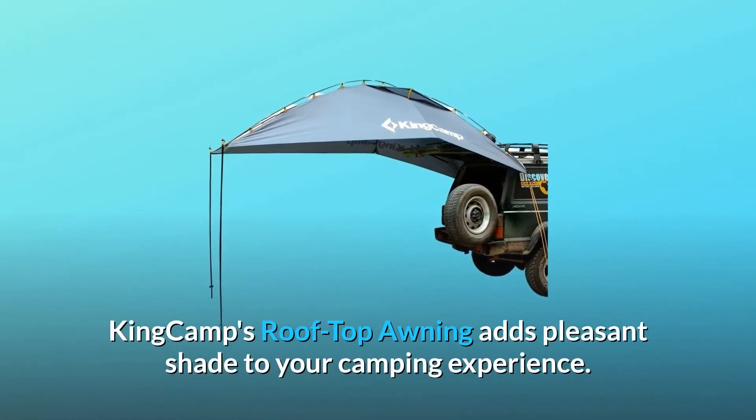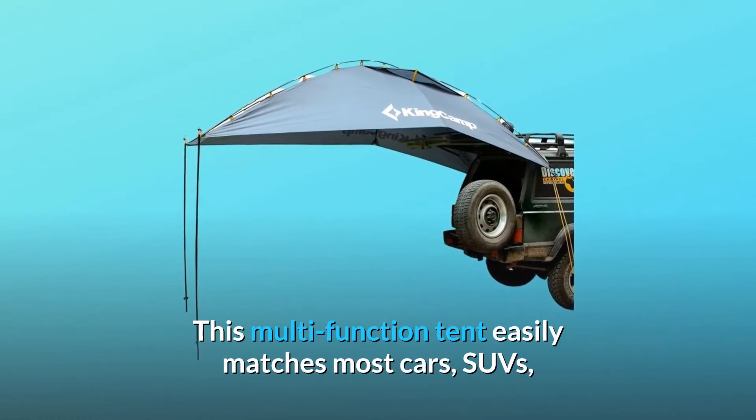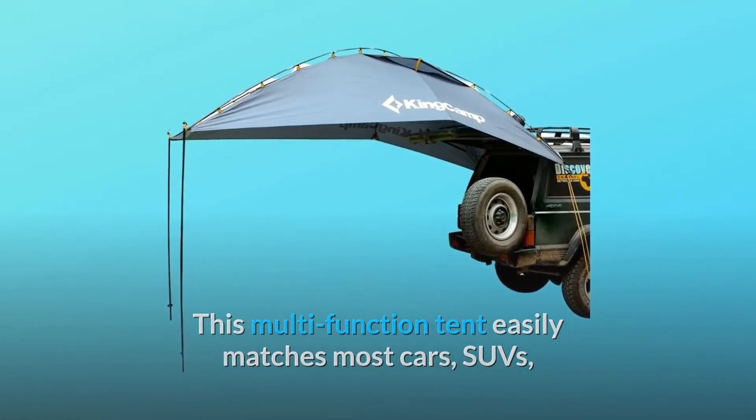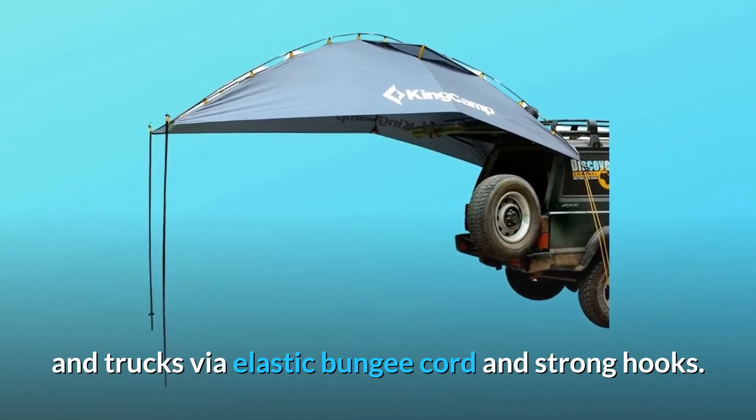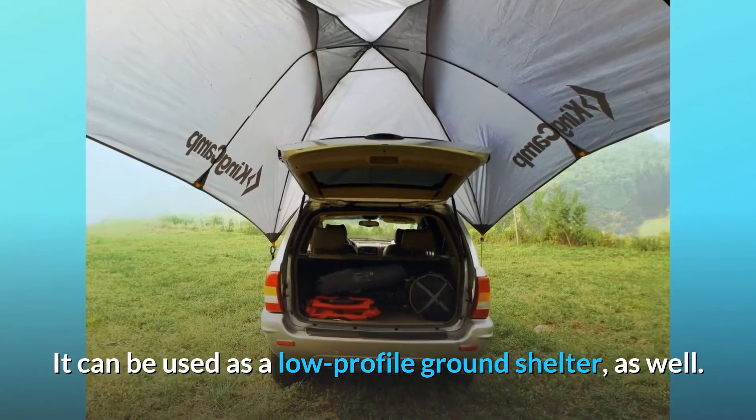King Camp's rooftop awning adds pleasant shade to your camping experience. This multifunction tent easily matches most cars, SUVs, and trucks via elastic bungee cord and strong hooks. It can be used as a low-profile ground shelter as well.